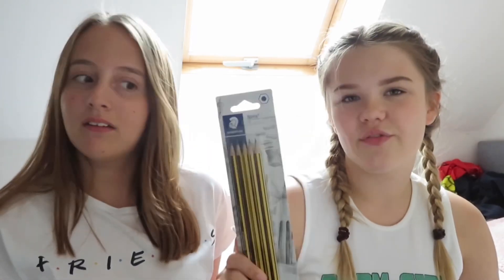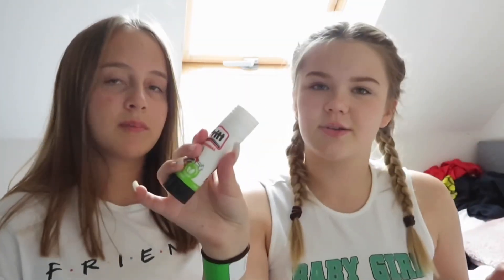Next I'm going to do Morrisons, because this is some random stuff that I also got. I got a pack of five pencils, a rubber, a glue stick, and three Zebra black pens. And I think that's it for Morrisons.